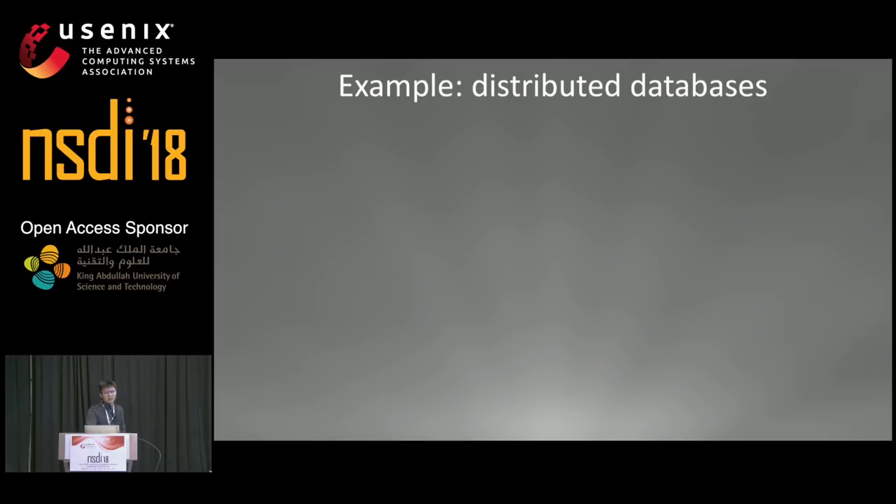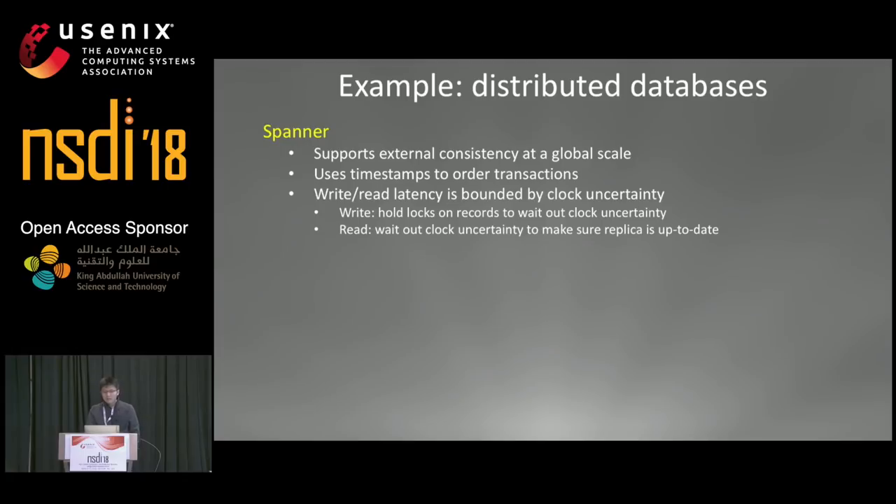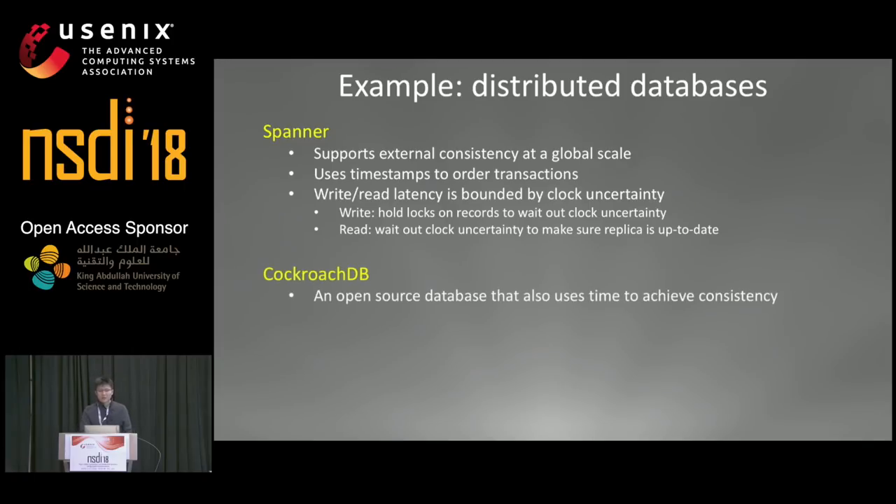As an example, Spanner is Google's distributed database that supports external consistency at a global scale. It does this by using timestamps to order transactions. As a result, the read and write latency of Spanner is actually bounded by the clock uncertainty — meaning the better clocks you have, the faster Spanner will be. CockroachDB is an open-source database that also uses time to achieve consistency, and a read transaction has to be retried if any of the records being read is updated during the clock uncertainty interval.